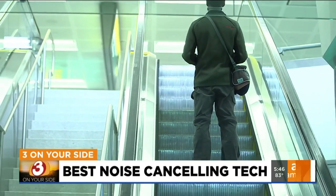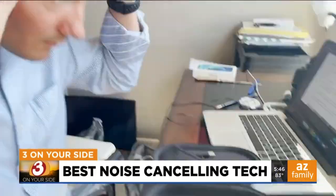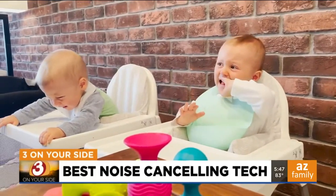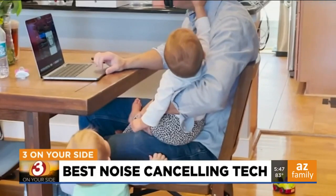While travel hasn't picked up yet for Derek, his noise-canceling headphones are not collecting any dust. Although they're not perfect for sounds like babies crying — at this point anyway — Derek will try anything. He's been working from home alongside his 11-month-old twins.